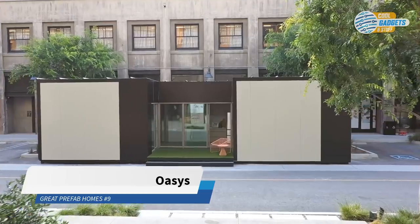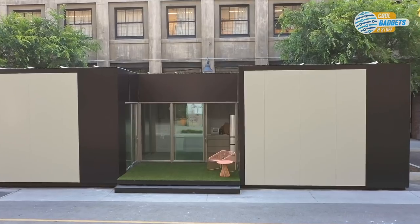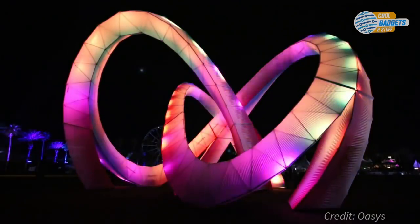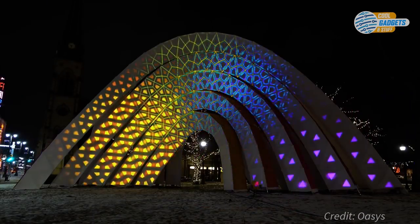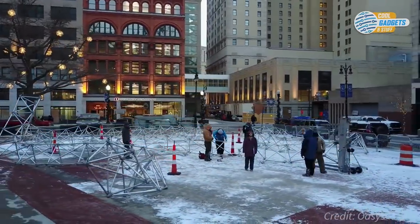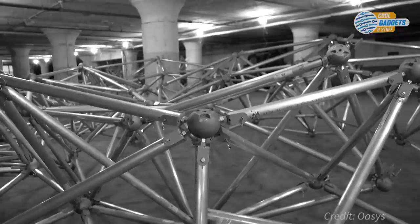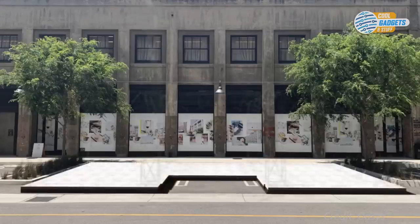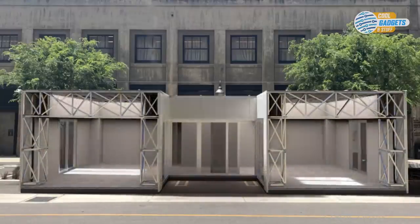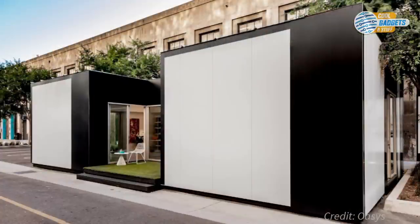Oasis is a designer and builder of prefab ADUs and small homes based in Los Angeles, California. What makes Oasis Homes unique is a special building process derived from the founder's previous company, Stereobot, that specializes in constructing large public event venues like concert stages. The founders decided to apply the same space frame engineering approach to housing. A space frame, or 3D truss, is a rigid, lightweight structure constructed from interlocking struts in a triangular, geometric pattern. The space frame uses geometry instead of mass to carry the load, allowing for large open spaces with the least amount of materials.